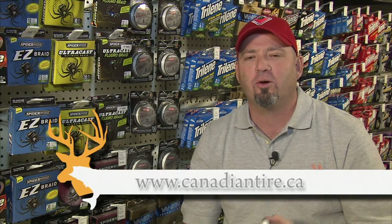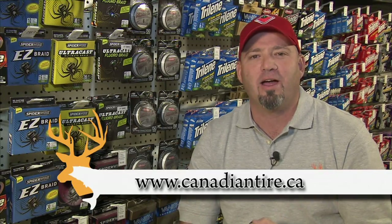To find the right super line for you, visit your nearest Canadian Tire store or check them out online at canadiantire.ca.